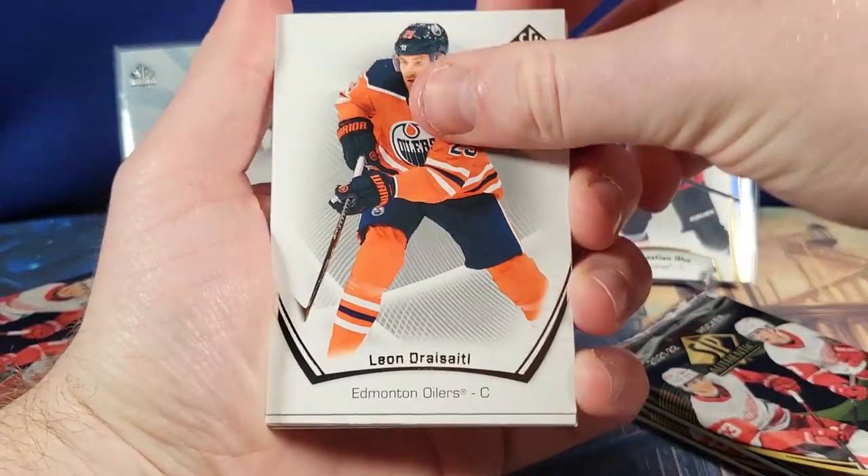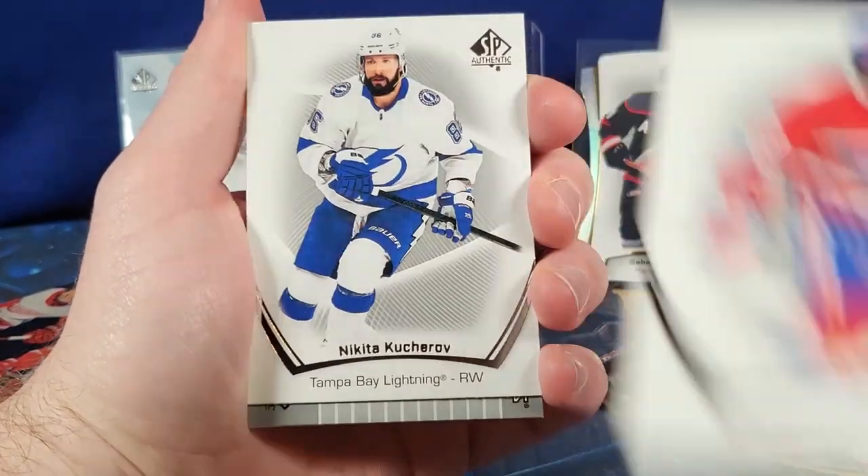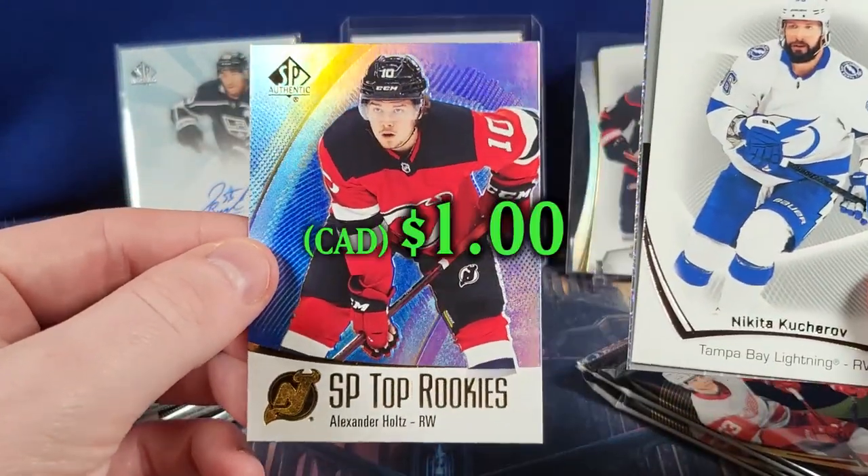Here we go — John Carlson, Draisaitl, Tosternak, Kylvanen, Tyler Toffoli, Nikita Kucherov. And we have a Signs of the Time already. Let's see — we got Alexander Holtz here in the back.